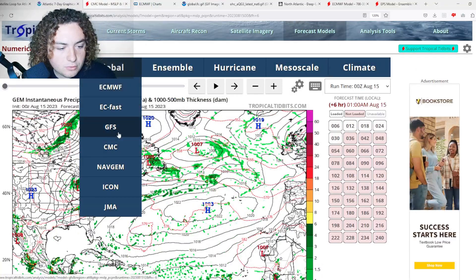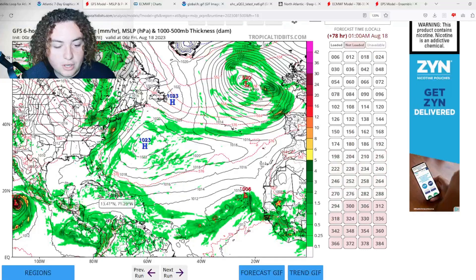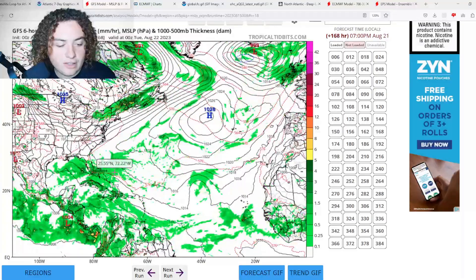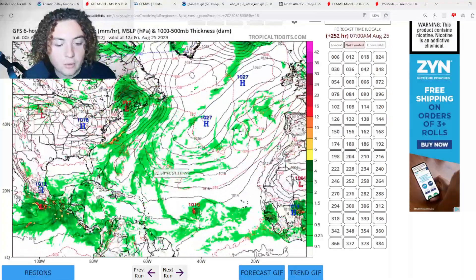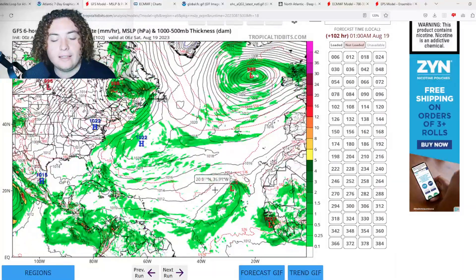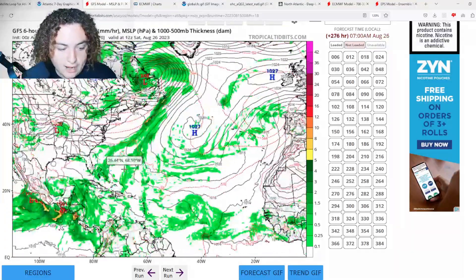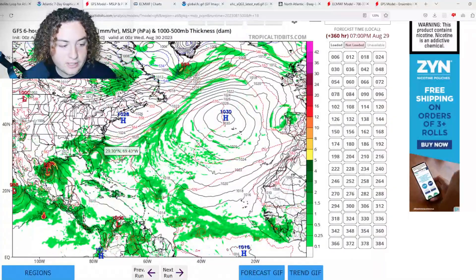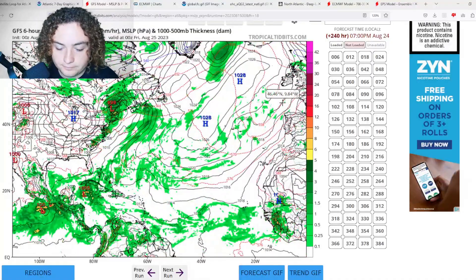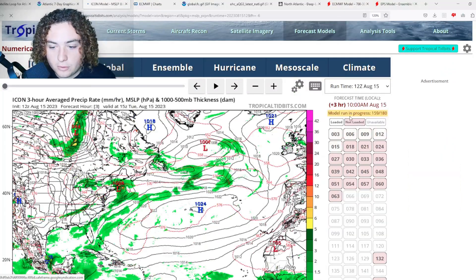Next is the GFS, which has a similar situation to the European. It has the tropical wave moving through the Caribbean Sea without much development until it gets to the Gulf of Mexico. However, it does have a tropical wave in the Atlantic starting to develop, potentially up to tropical storm strength, before ultimately dissipating due to drier air. The GFS also has a crazy scenario similar to the CMC but much further out, so I'm not inclined to trust it that much.